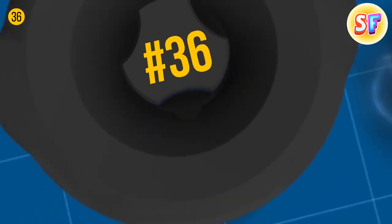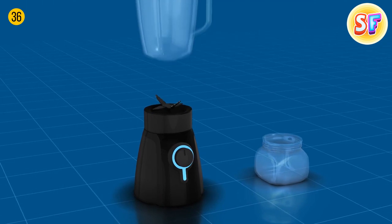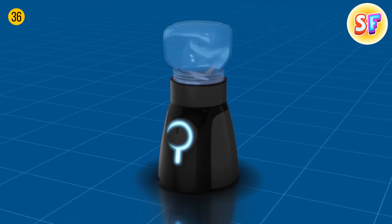You can use a mason jar directly onto the blender with a screw on top and make any shake you want without having to wash the blender jar. The only rule is to not put your device on max.